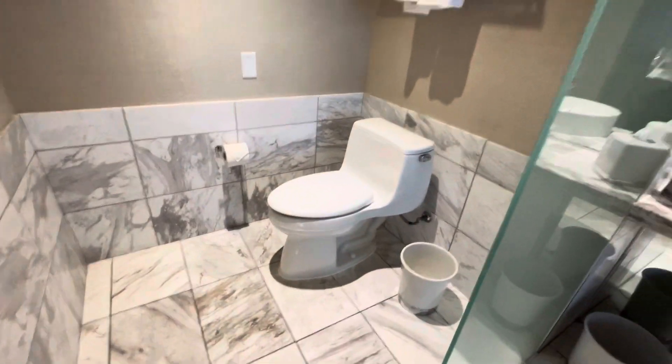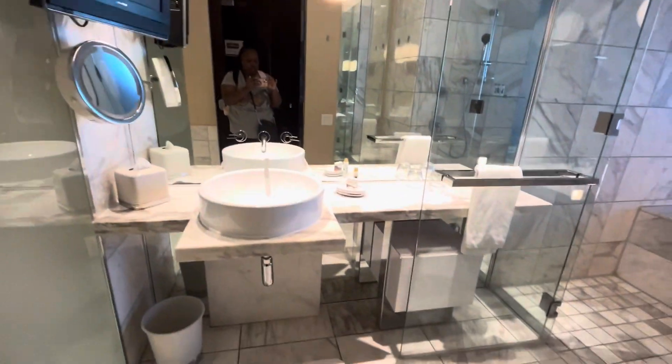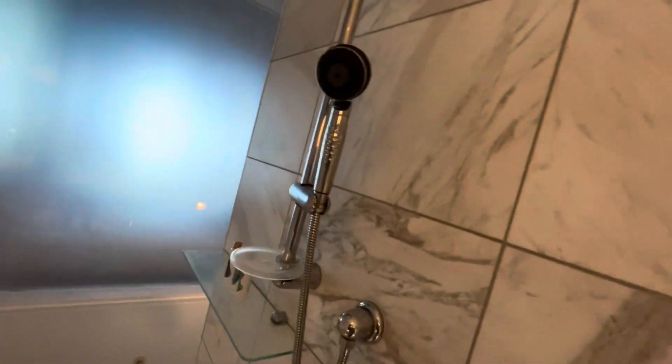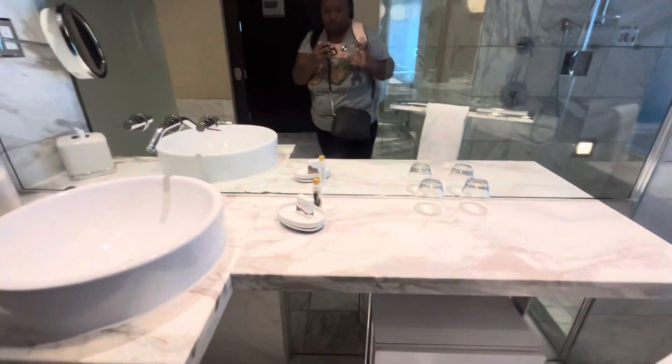This is a beautiful restroom. Here's the toilet area where you can have some privacy. Then you have the sink. This is a beautiful shower — as you can see, it's enclosed on all four sides. And then you have the tub. This is a very beautiful place — this is the Palms Place casino.